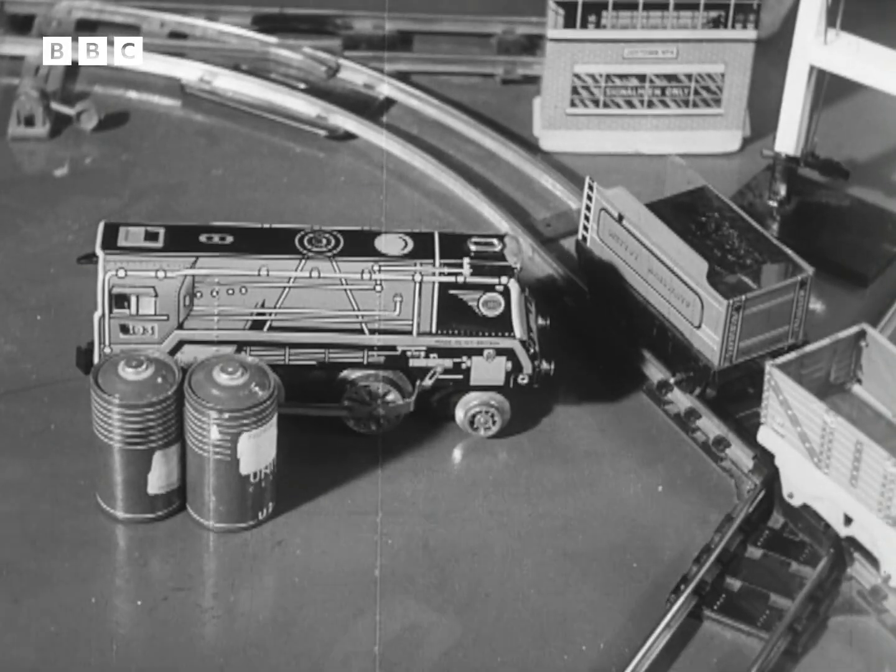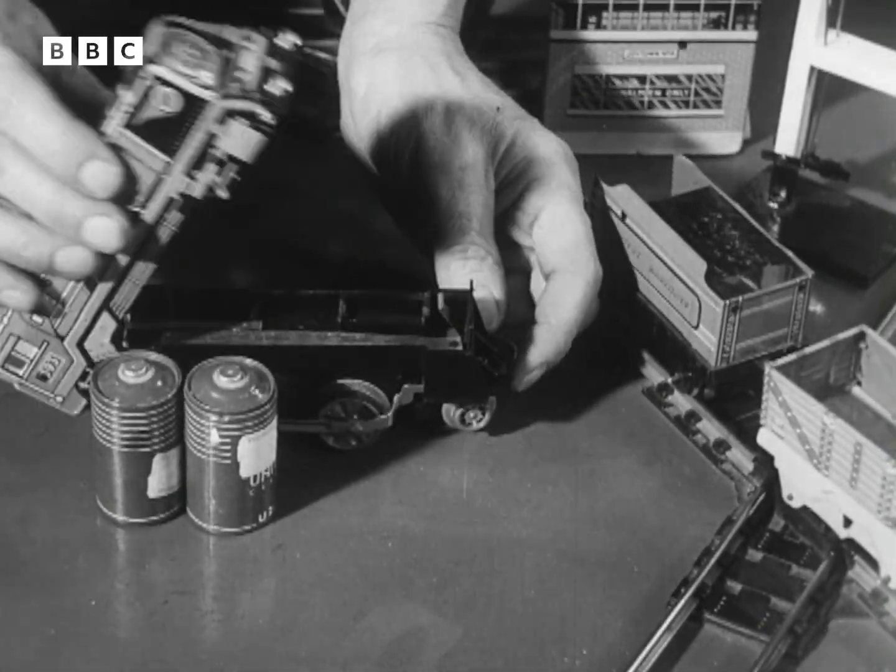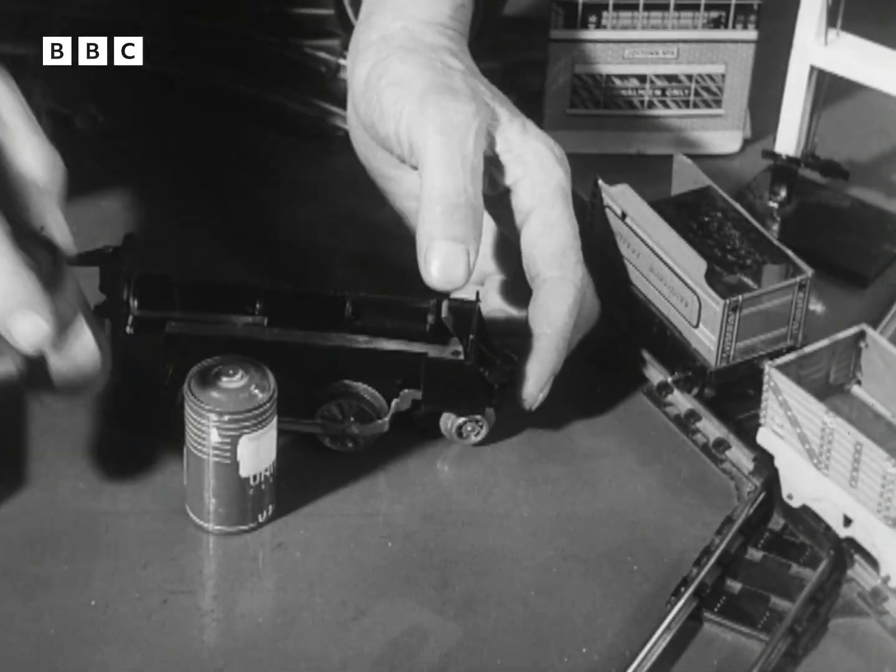A cheaper and more versatile model is this dual-powered engine, which runs either by clockwork or with a battery inside, by electricity.